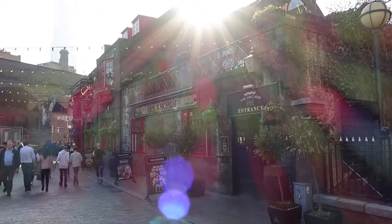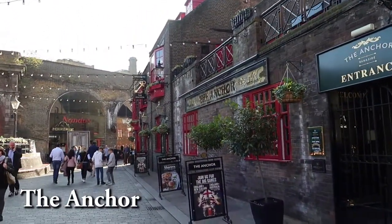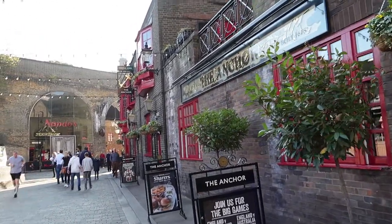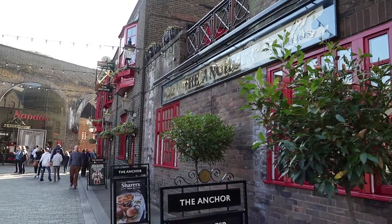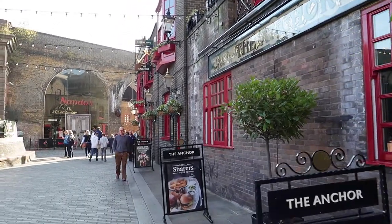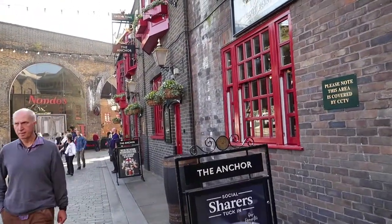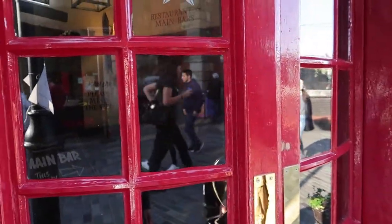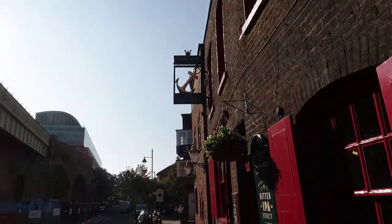This is called The Anchor — a restaurant or pub suggested to me by the app I'm using. It's said that The Anchor started as a brewery in 1616 and was rebuilt in 1676 because of the Great Fire. There are a lot of different pieces of information about when it was really established, but what really matters is that we couldn't go in because it was closed. So if you've been here and tried the food, leave me a comment and let me know.